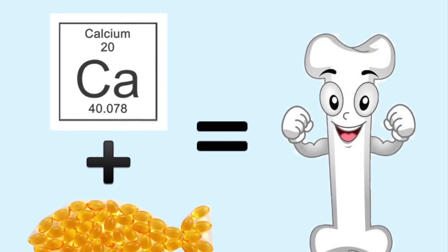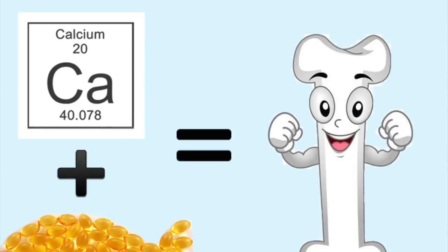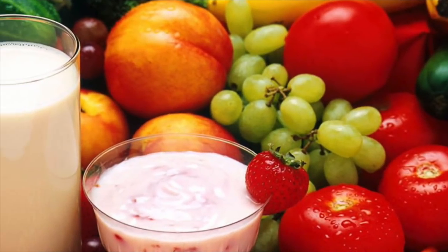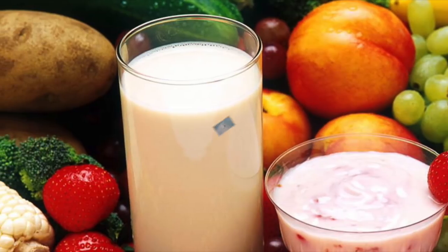A good calcium supplement, a well-made omega-3 supplement, as well as a healthy diet and exercise are all vitally important for your healthy bones.